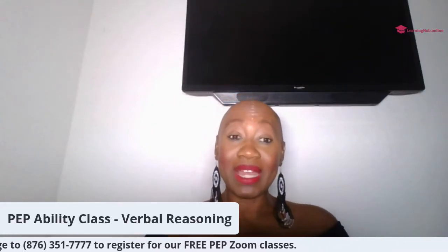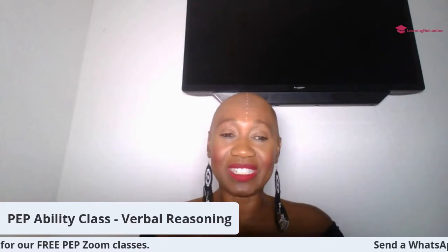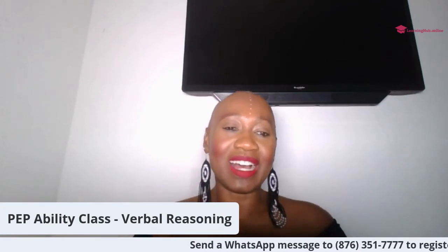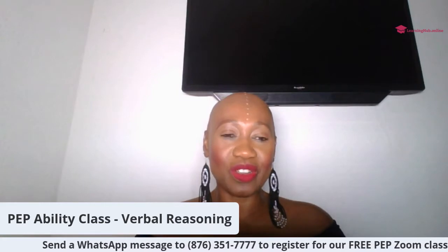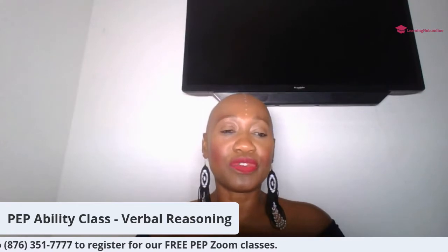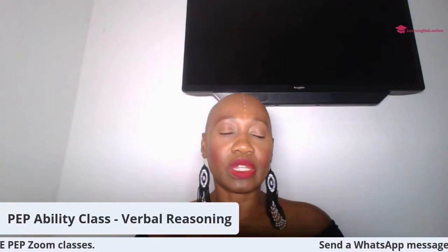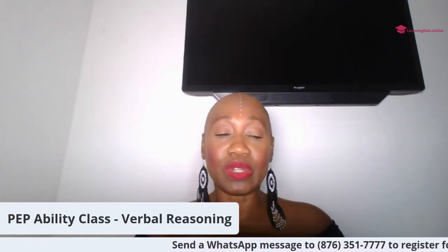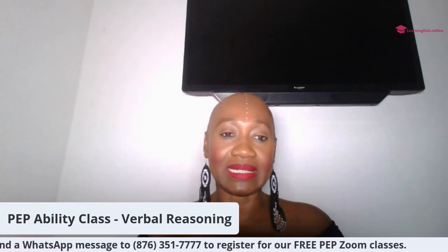Hi everyone. My name is Dr. Charlotte Ashman. Welcome to my channel, where we discuss everything educational and inspirational. As the title suggests, tonight we're going to be looking at the PEP ability test, and we're specifically going to focus on verbal reasoning. This lesson is aimed at getting students prepared for the verbal reasoning aspect of the PEP ability test.